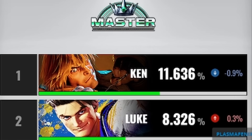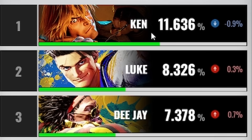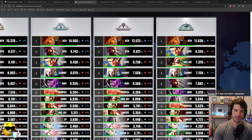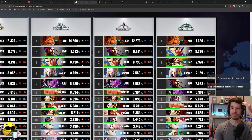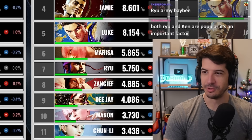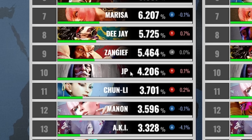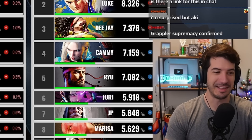Luke is up there as well. They also show arrows indicating the change from the previous month — so even though Ken is number one in Master, he's down 0.9%. Ryu's always going to be popular; so many people have been playing him since forever and they're never going to stop. Luke usage is up everywhere — overall up 0.7%. As for JP, he's exactly at the midway point. I heard so much about how every ranked match was JP, but JP is not as pervasive as you might have thought.